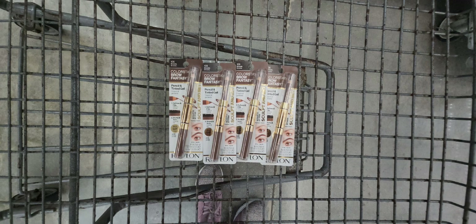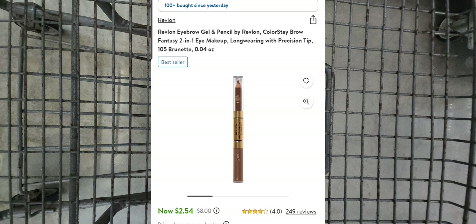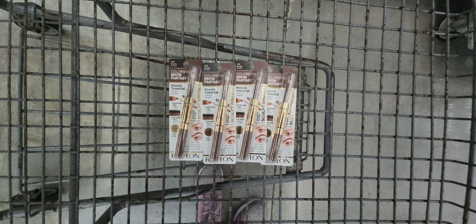I got asked last time how to price match an item. You open the Walmart app and scan the barcode — as you can see, it's sold online by Walmart for $2.54. For Walmart to honor the price, it has to be sold and shipped from Walmart.com, and it has to be the same exact color, size, and product, and it needs to be in stock online. When you go to the cashier, they'll scan it with their handheld device to verify everything matches. They do not accept screenshots — they actually scan the product themselves.